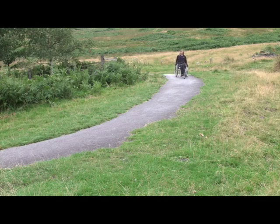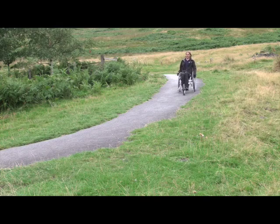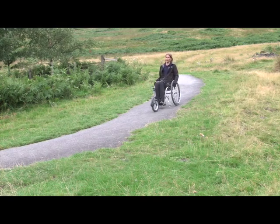Towards the end of the walk there's a really steep downhill bit and you just need to take particular care when descending it.